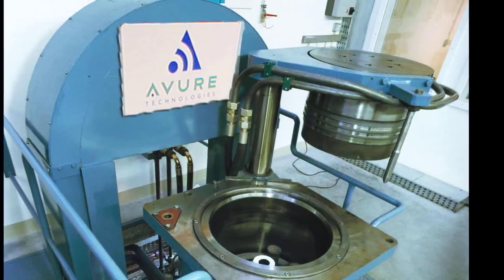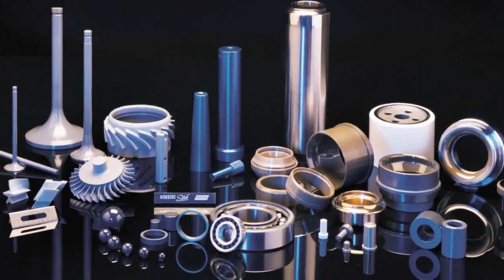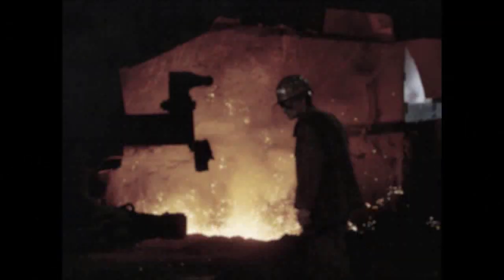This process can improve efficiency over standard forging, with near-net shaped design and a reduction in subsequent processes such as quenching and machining.